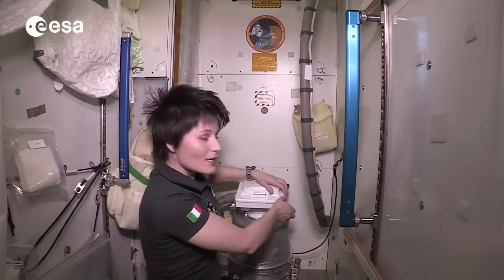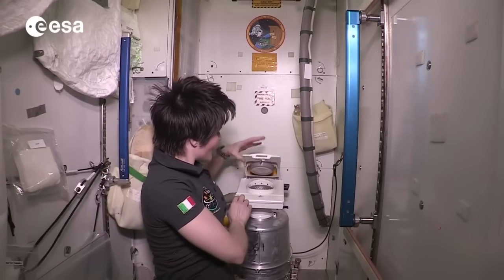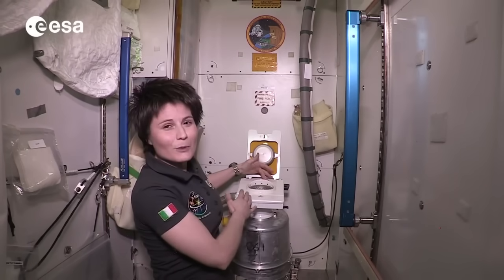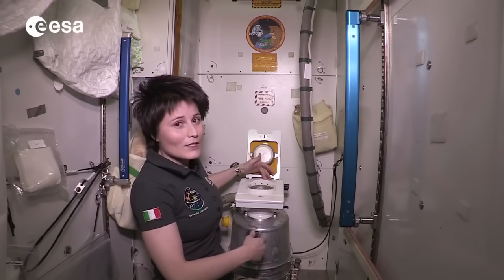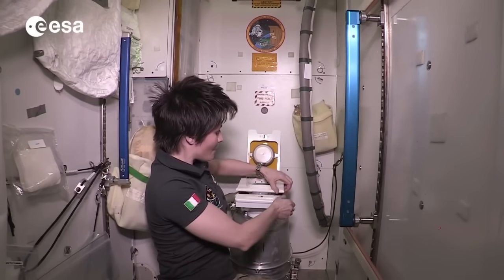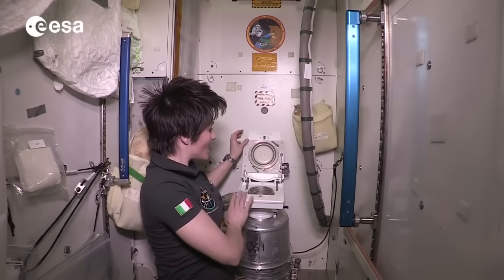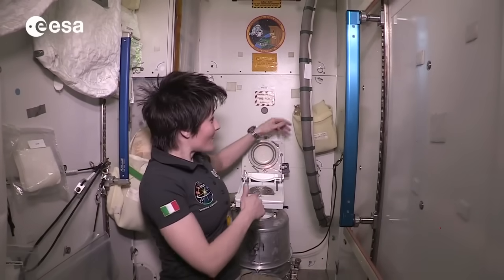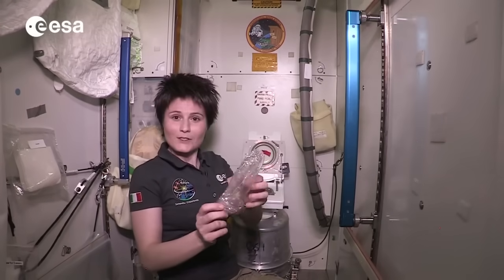Now you can lift the lid. There is this seat that sort of looks comfortable but you don't really sit in weightlessness. So most of us actually prefer to lift this one as well and use directly the opening that goes into the bag. And in fact, there is a bag in there. It looks like this.